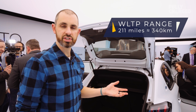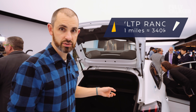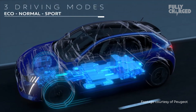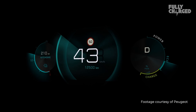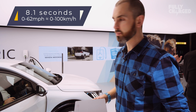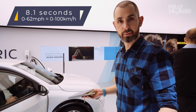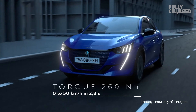So I hear you say, what is the range? The WLTP figure on this car is 211 miles. There are three driving modes — normal, sport and eco — and it has two stages of regen braking. In sport mode it will do 0-62 in 8.1 seconds. 211 miles WLTP, 136 horsepower, 260 newton metres of torque.